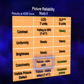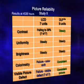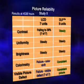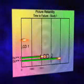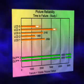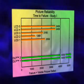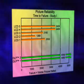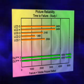The LCD units showed color shifts and visible degradation, while none of the DLP projectors showed noticeable picture degradation through the course of the test. In the first study, both DLP projectors surpassed 4,000 hours of constant operation with no visible picture degradation, while all of the LCD projectors demonstrated picture degradation by 3,500 hours, and the majority failing before 2,500 hours.